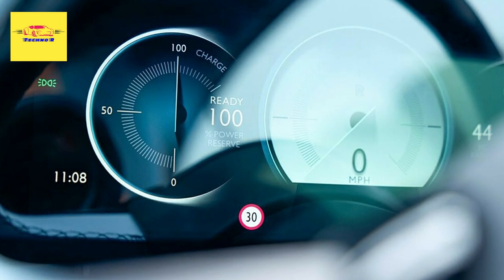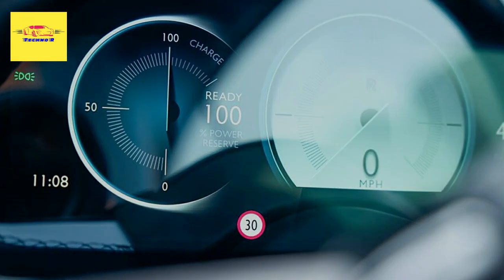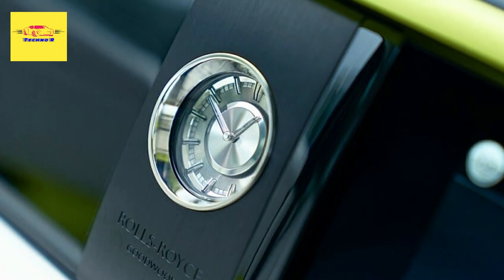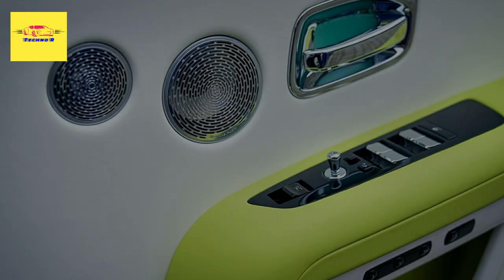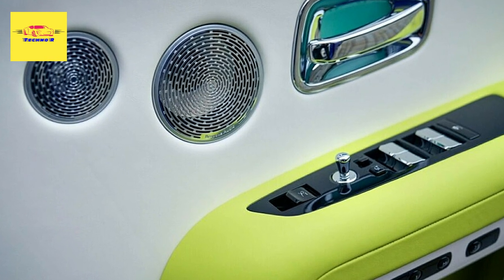The all-electric Spectre heading to the event is finished in a light shade of blue known as Wittering Blue, which is contrasted with a Mandarin coach line that really catches the eye. This Spectre also features a wool design and can be seen sporting chrome accents on the rocker panels and the side window surrounds.